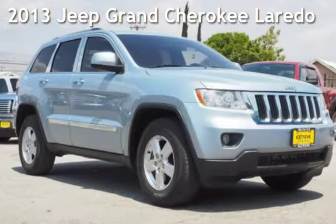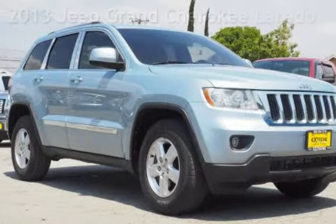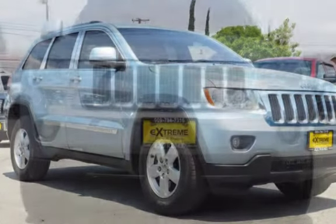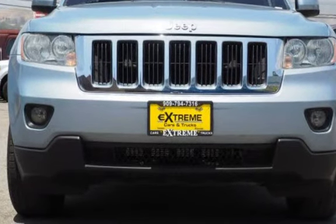Presenting a pre-owned 2013 Jeep Grand Cherokee Laredo. This four-door SUV has a six-cylinder, 3.6-liter V6 engine, with four-wheel drive, and a not-specified transmission.